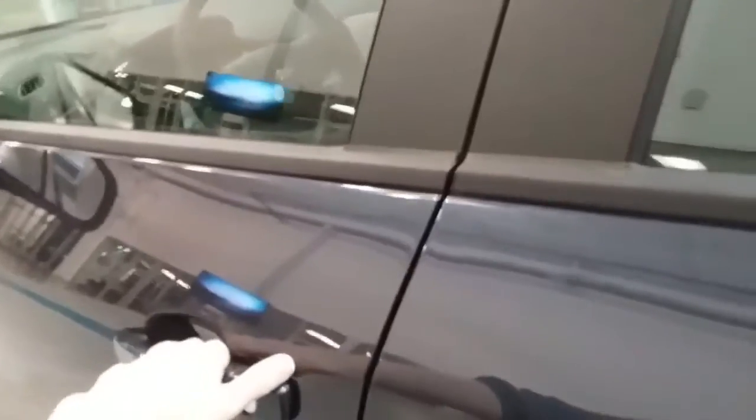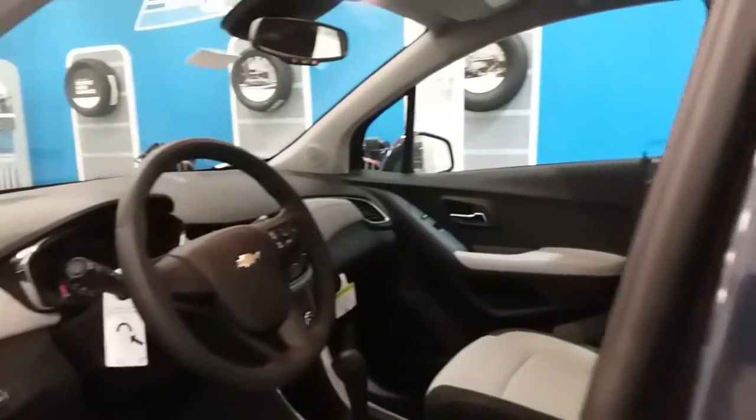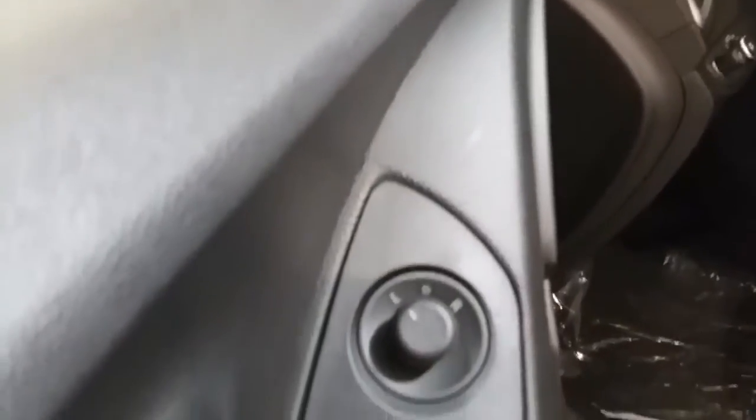Now let's take a look at the inside. This one has the power windows and power mirrors. This is an LS model so it has a cloth interior with gray and black color scheme.